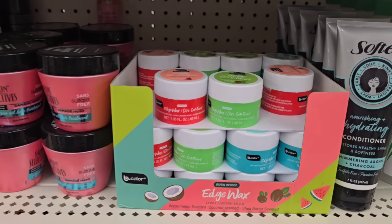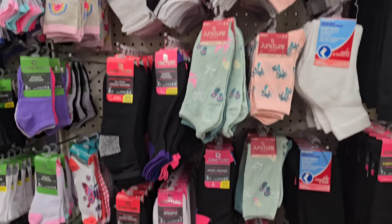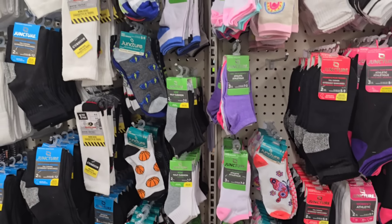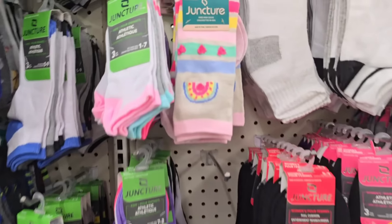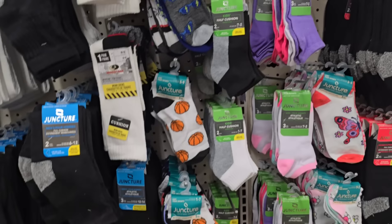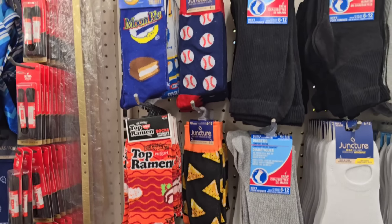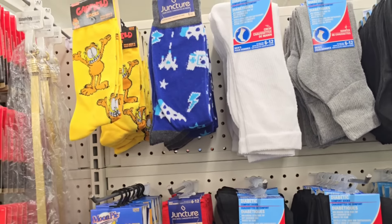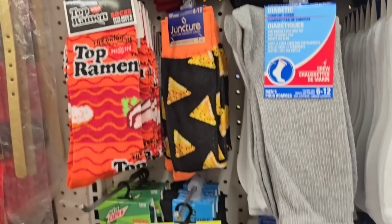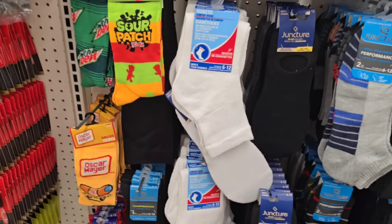Wow, y'all, they restocked the edge wax again - that's a nice surprise. Get it here for a dollar twenty-five, yes please! Wow, looks like somebody finally put some socks out in my store. It's been a long time since I've seen any socks in this store. Those are cute, size seven to twelve - coming in mostly all Juncture but I see a few of the fun socks: Garfield, Gamer, Moon Pie, Mac and Cheese.